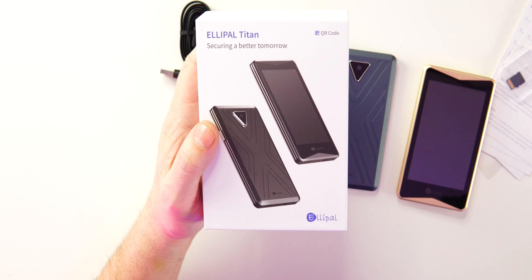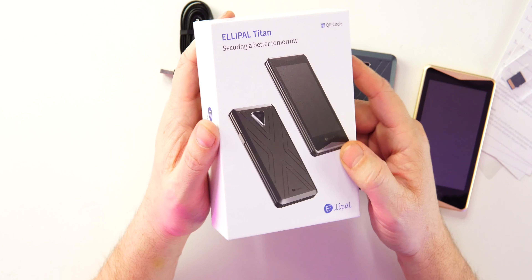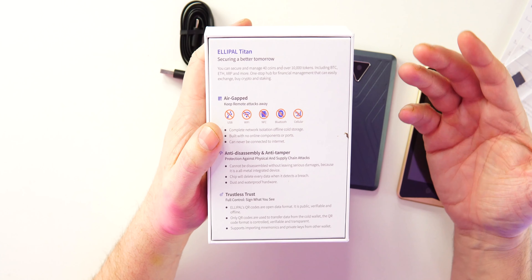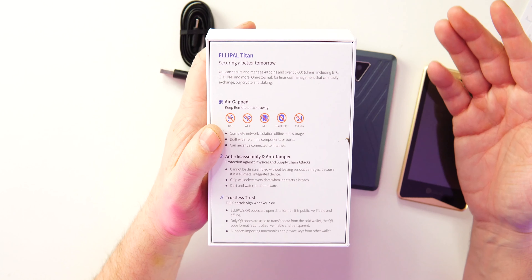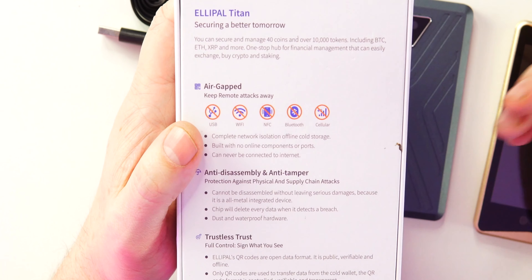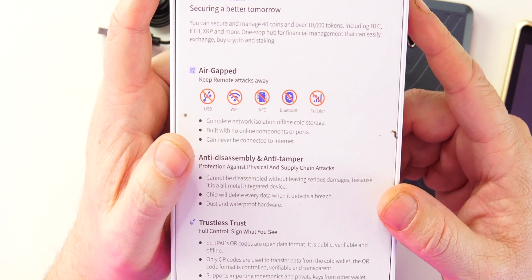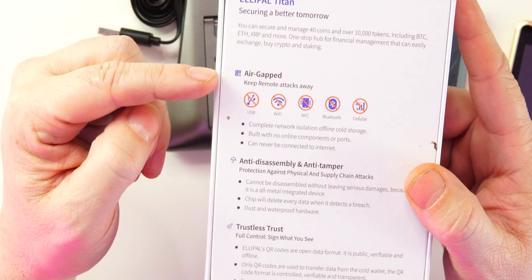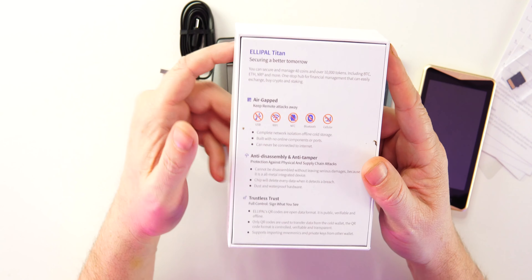You might ask: if I'm not online, how do I send or receive crypto? You do it with QR codes, and I'll show you how that works later. On the back of the box it tells you more about what Ellipal offers. With the Titan you can secure and manage 40 coins and over 10,000 tokens, including BTC, ETH, XRP, and many more altcoins. It's a one-stop hub — you can exchange, buy crypto, stake, and even store NFTs securely.